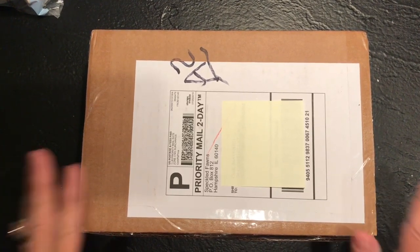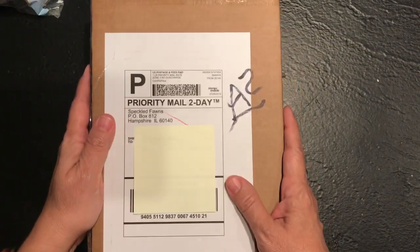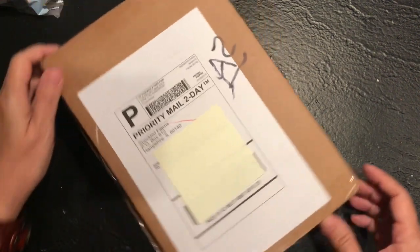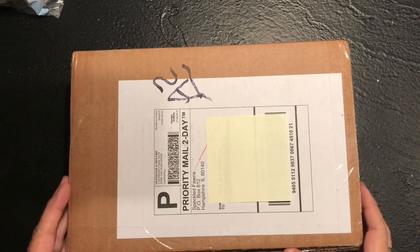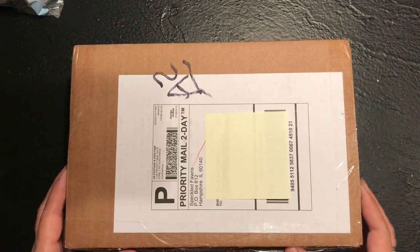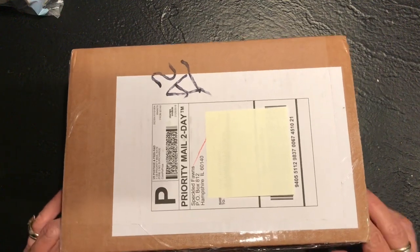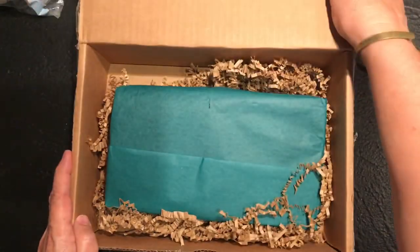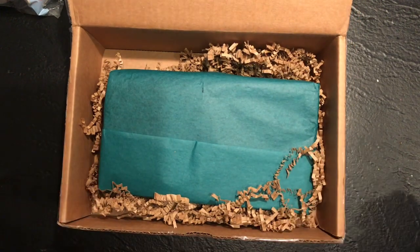Hi everybody, it's Gail from Gail's Bookish Things. This is an exciting moment - my Speckled Fawns traveler's notebook cover has arrived! I ordered it about a month ago, so delivery was on the shorter end of the four to six week window, about four weeks. I've been super excited about getting this. I've been making some traveler's notebook inserts to go with it and bought a few from some Etsy vendors.